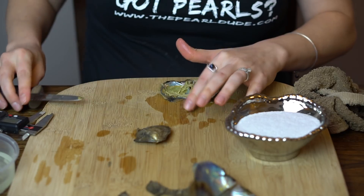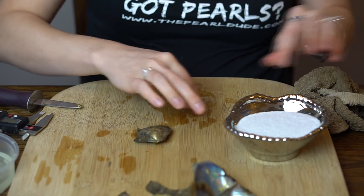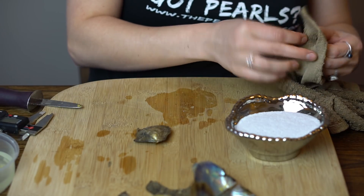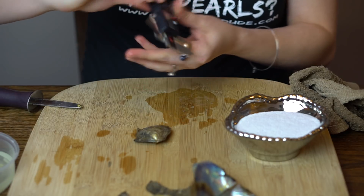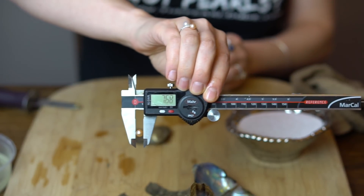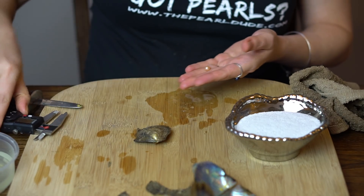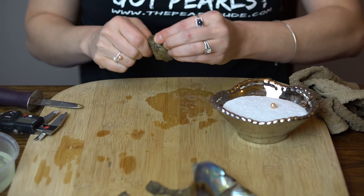First one is a beautiful gold with a little bit of a peach color. Looks like it's going to be really big — 7.68. Beautiful color.